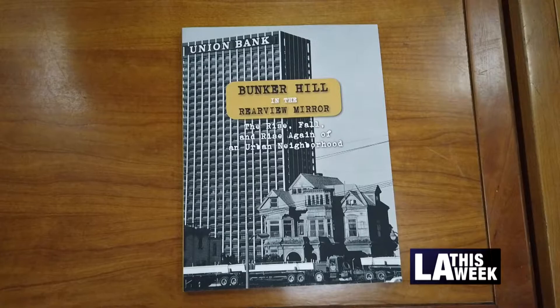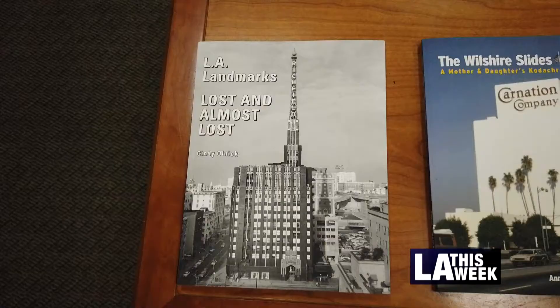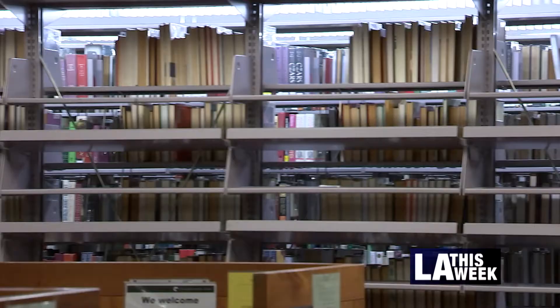A few years back, we came upon the idea for when we do these exhibits, or even just as a way to curate the photos in our collection in a meaningful way, to start publishing. Because self-publishing platforms, it's much easier to do now.